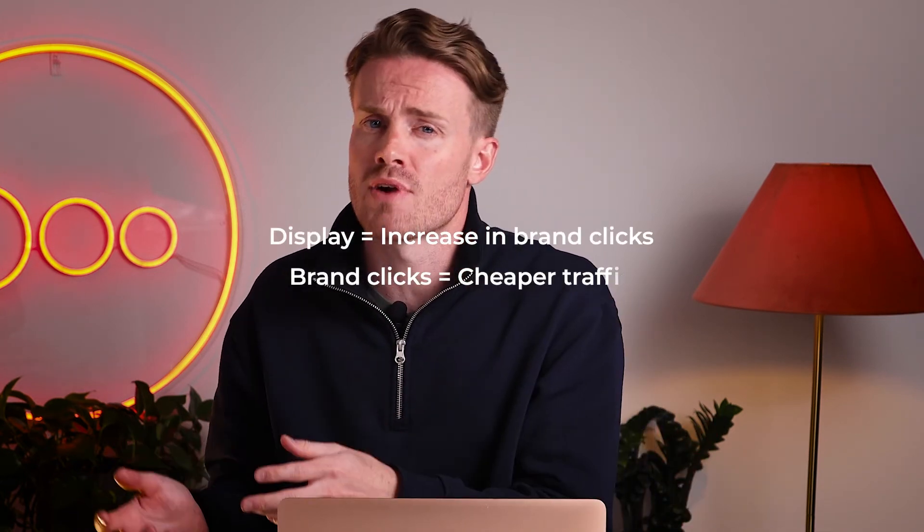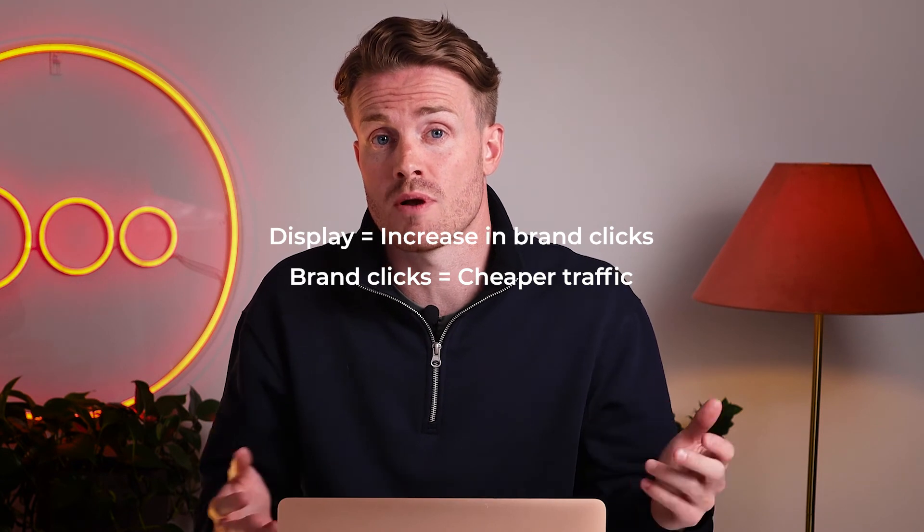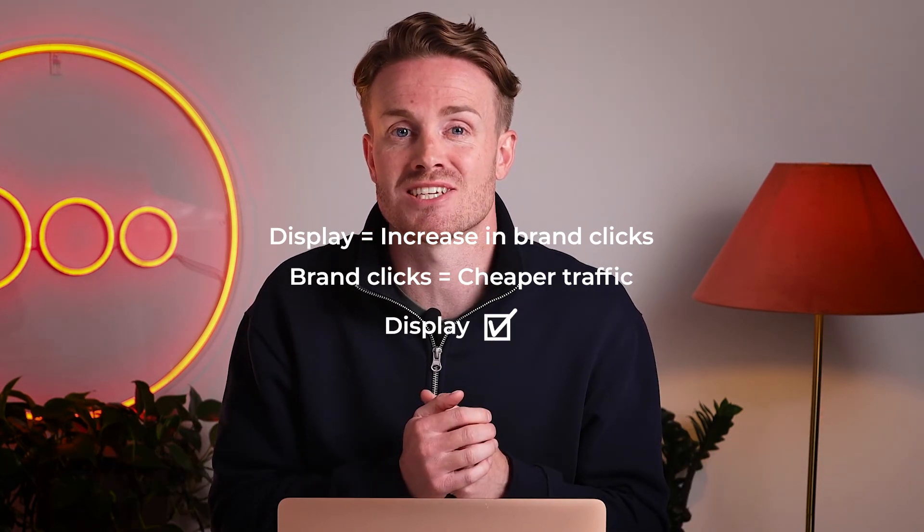Going back to our display example: you've plotted a simple chart with display spend and volume of brand searches by week, and you saw that brand search dramatically increased when you started that display advertising. This is a good thing, because brand clicks are much cheaper than non-brand — all of a sudden you have a bunch of cheaper traffic to your website. Conclusion: you know to start scaling display. You're analyzing data and using it to make decisions.